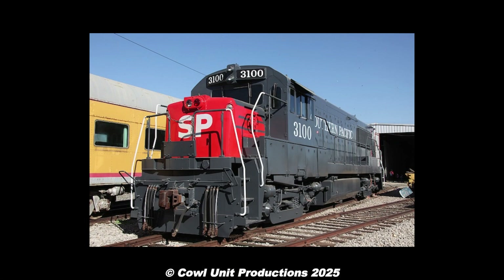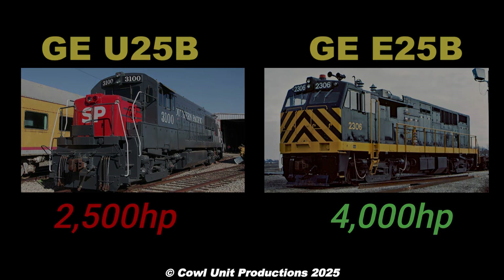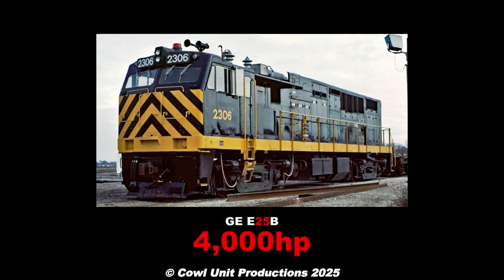If you want to compare them to their diesel equivalent, the electrics had twice the horsepower. Although, given that the numbers in a locomotive model classify the horsepower range — and the U25Bs had 2,500 horsepower, the E60s had 6,000 horsepower — while the E25Bs had 4,000 horsepower but are named E25B, wouldn't these technically be classified as U40Bs? Sounds like false advertising to me.